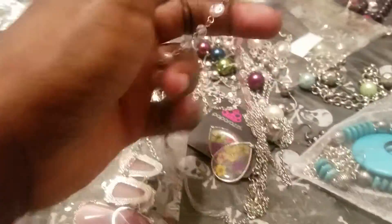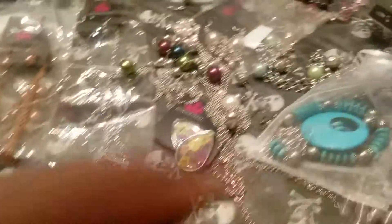Here's my tassel necklace, and they've got some really cute earrings with these — with the pearl on it. I'm going to have to fix it though because it's kind of jammed, but it's a really pretty necklace. I love it.